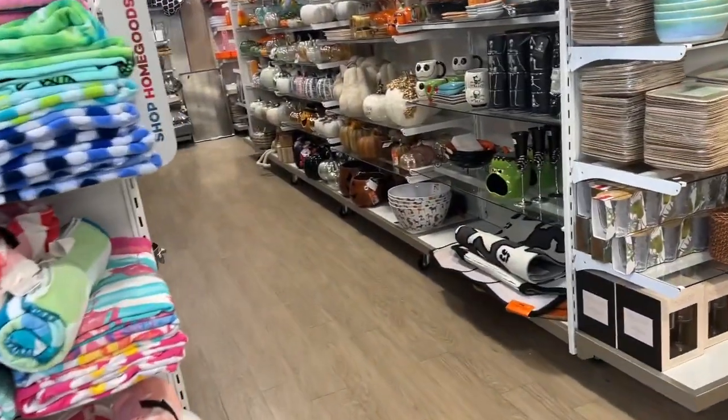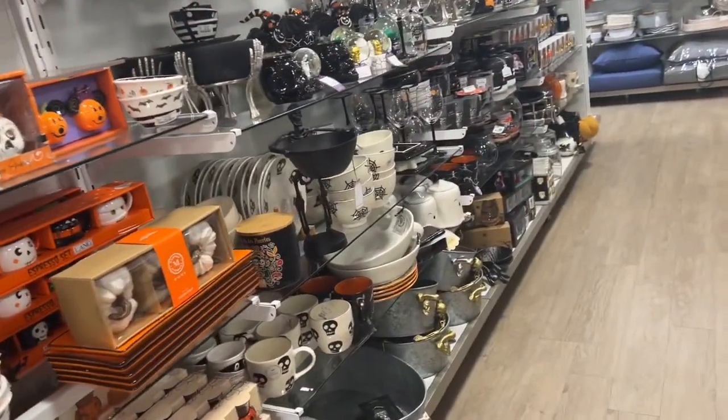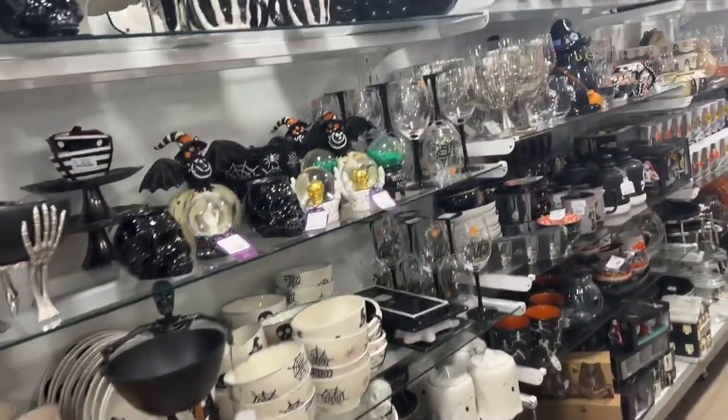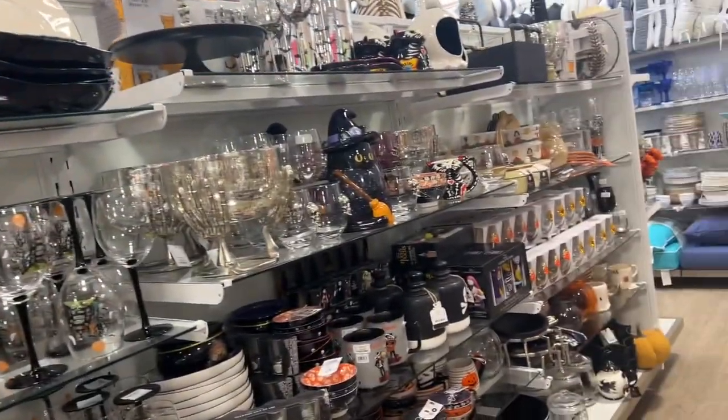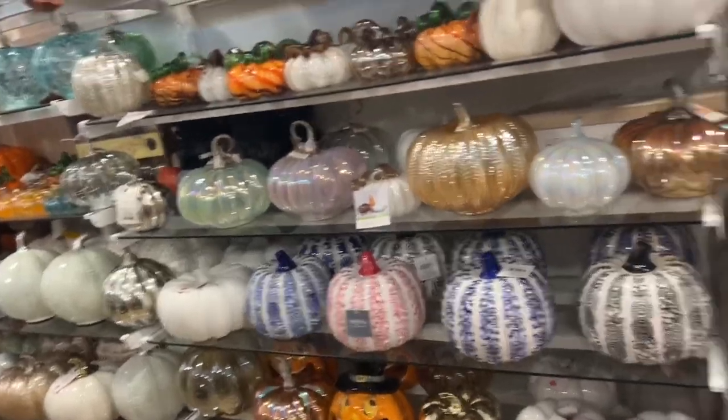Hello everyone! I haven't done a shopping video in forever, so I'm in HomeGoods. I've been seeing all the Halloween stuff, so I decided to do a shopping video since it's been forever since I've done one.